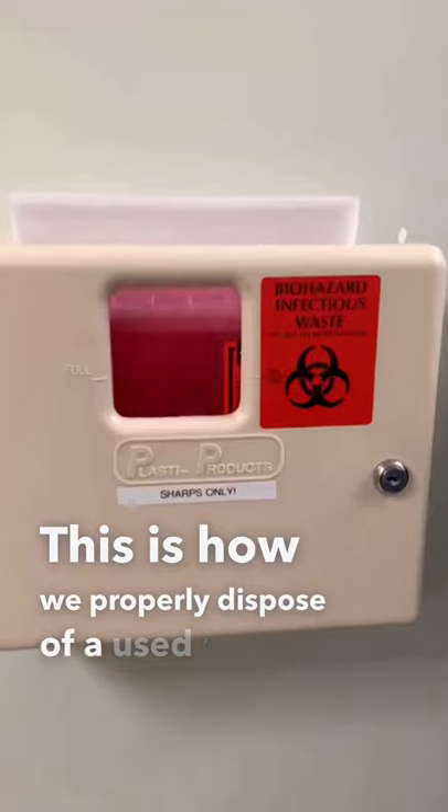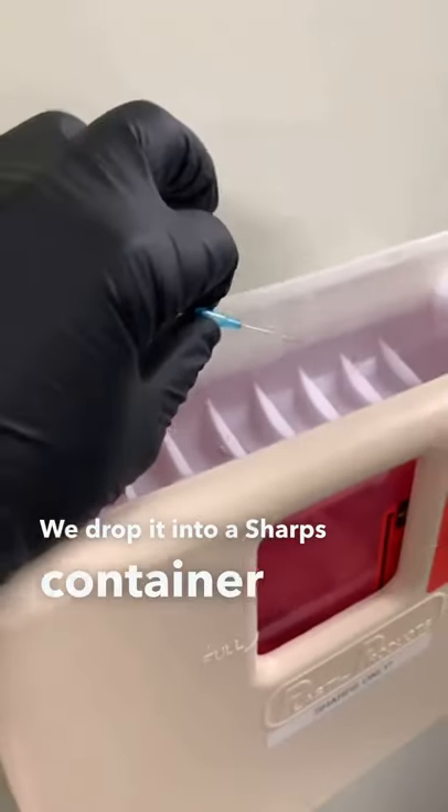This is how we properly dispose of a used needle. We drop it into a sharps container where it's locked into place so that we can't get it.